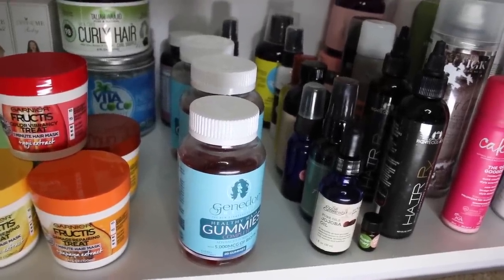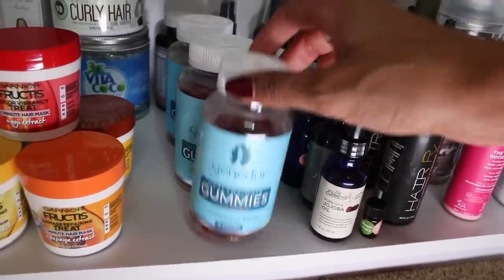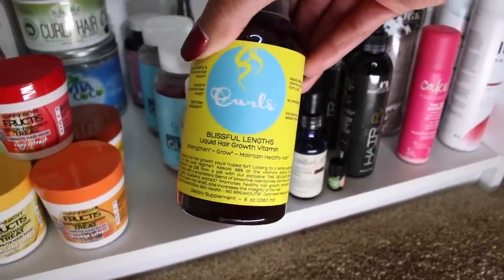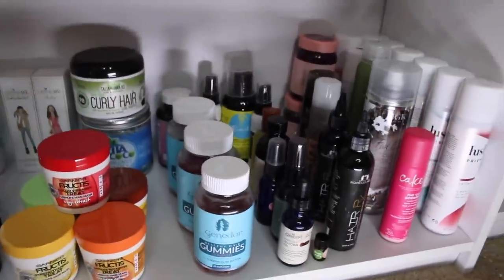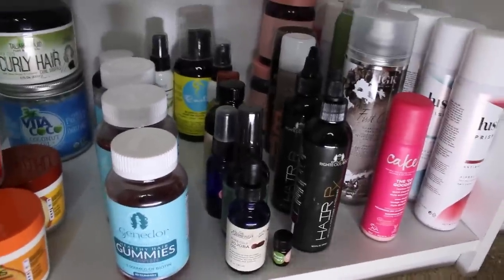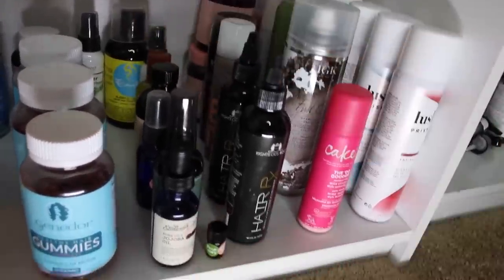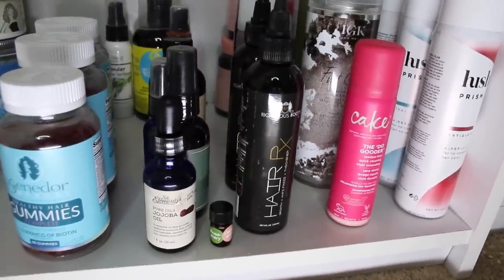I actually haven't tried any of these because I haven't been able to commit to a full 30-day trial. But Jenador has gummies, Camille Rose has pills or vitamins, and Curls Blueberry Bliss has a liquid hair growth vitamin. I can't vouch for them per se, but I have them in case I want to try them one day. This whole section right here is all of my oils — I have jojoba oil, Jamaican black castor oil, tea tree oil, just to name a few, and the Righteous Root oil, which I'm hoping to commit to next.